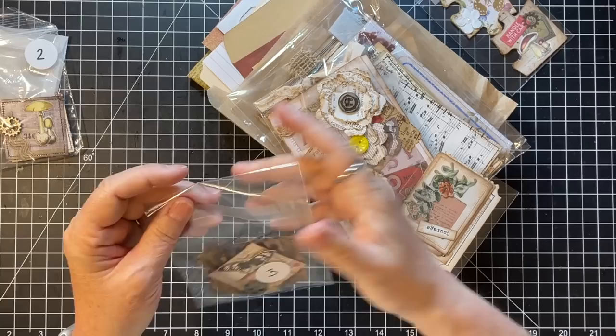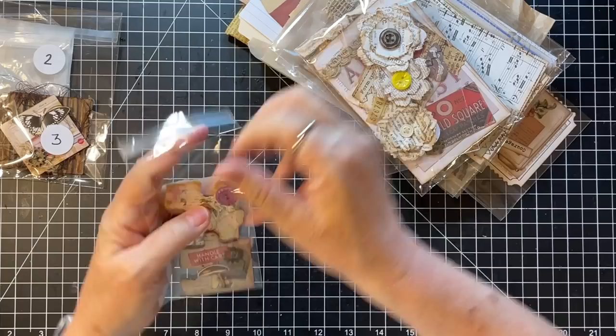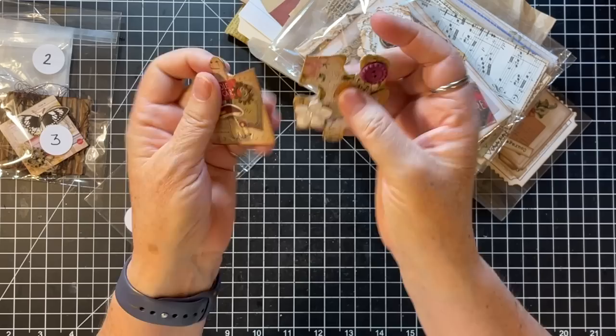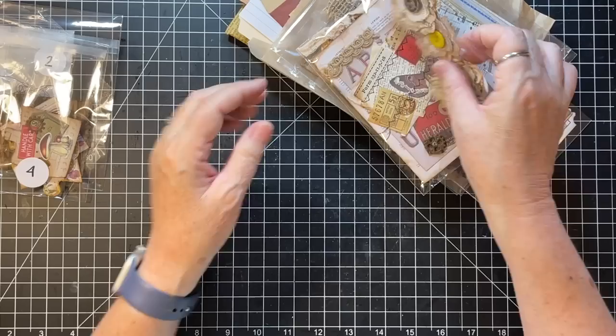She's collaged on it and she's put thread behind it — really pretty. Number four is collage puzzle pieces, two per set. Same uses for these in terms of decorating a pocket, a tag, or something. She's done little collages on puzzle pieces — isn't that cute, so fun!